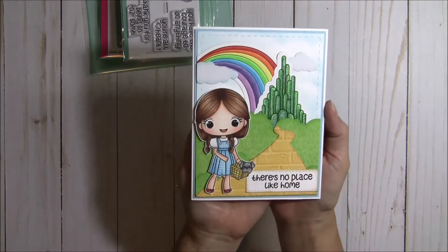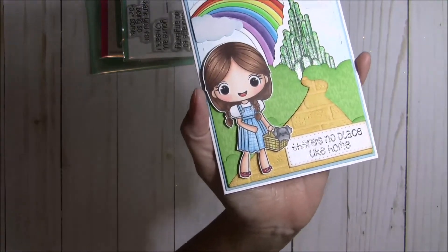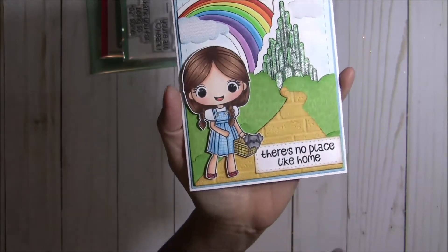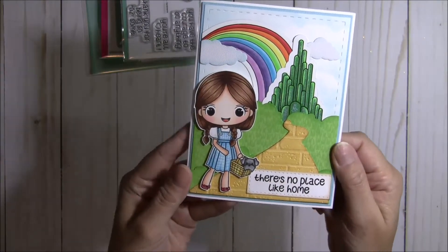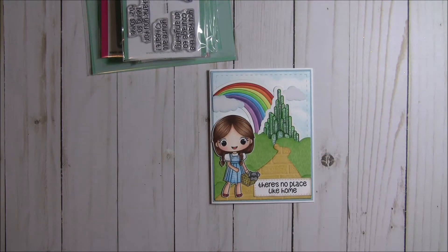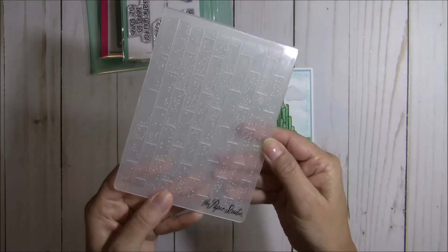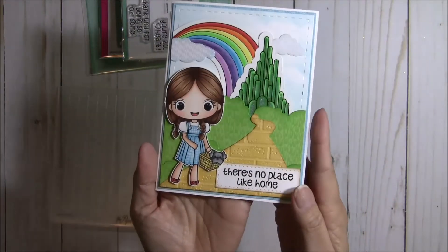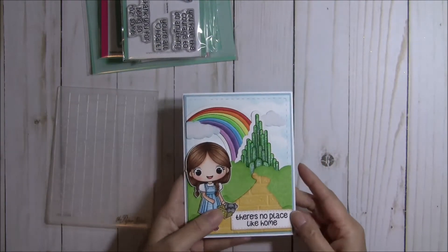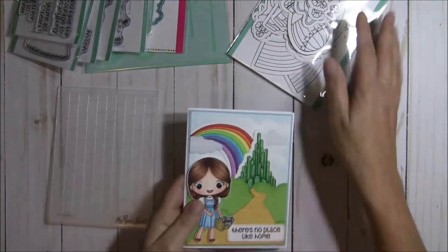My first card uses Dorothy, and I think she turned out so super cute. I colored her up and then just doodled little checkers on her dress and added some sparkle to her ruby slippers. I used the scene builder dies for the yellow brick road. I ran that piece through my embossing folder, which is the Paper Studio embossing folder — it was on sale for about two dollars at Hobby Lobby. You get these little bricks with speckles, and I added some distress inks to color it up and give it more dimension. Then I colored up the Emerald City and the rainbow die cuts.